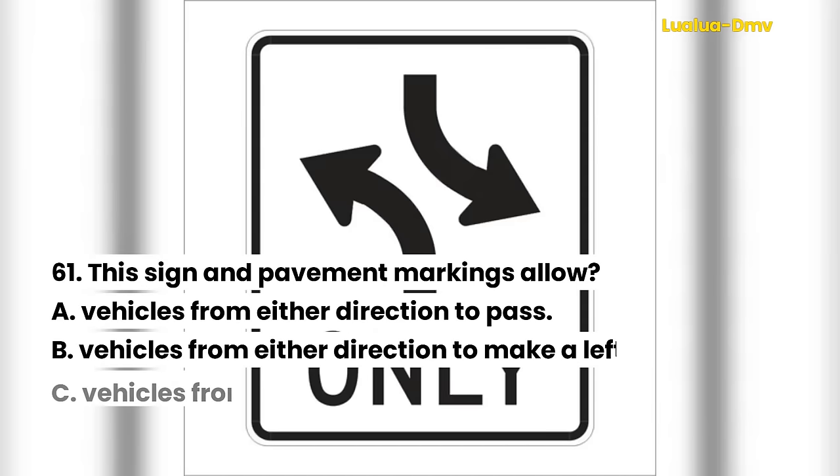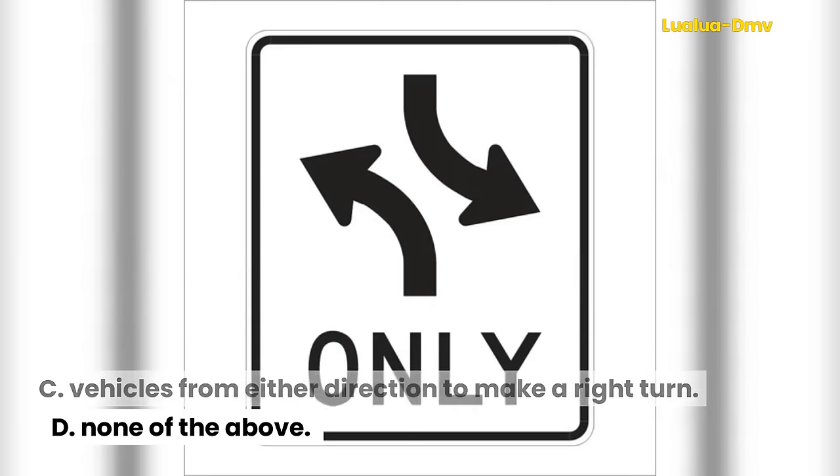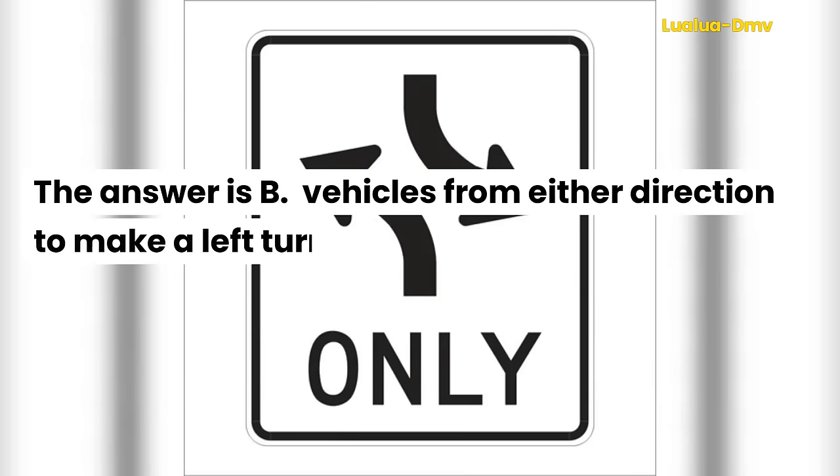Question 61. This sign and pavement markings allow: A. Vehicles from either direction to pass. B. Vehicles from either direction to make a left turn. C. Vehicles from either direction to make a right turn. D. None of the above. The answer is B. Vehicles from either direction to make a left turn.